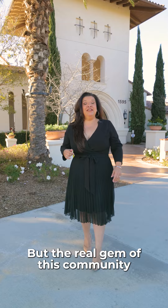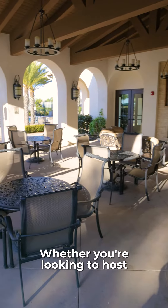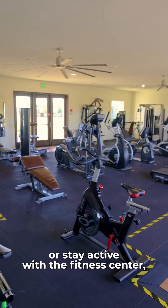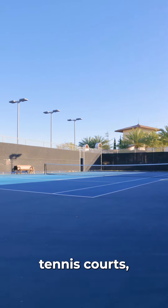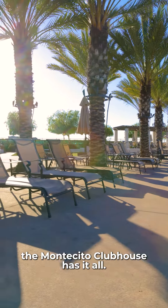But the real gem of this community is the Montecito Clubhouse. Whether you're looking to host a family gathering or stay active with the fitness center, tennis courts, basketball courts, and bocce ball, the Montecito Clubhouse has it all.